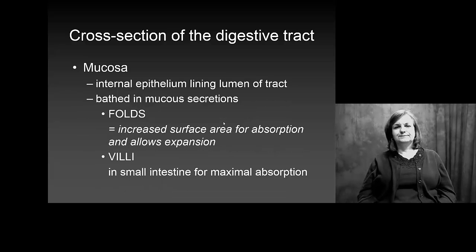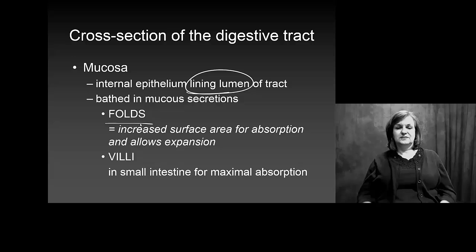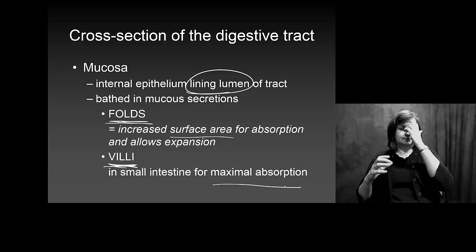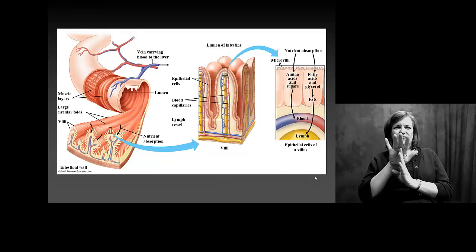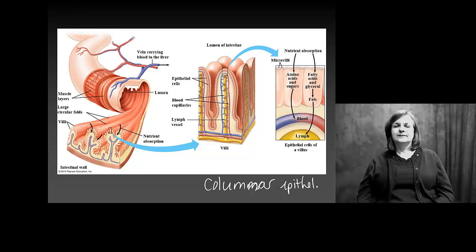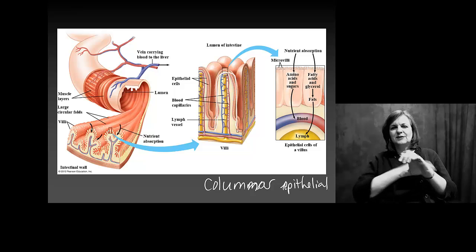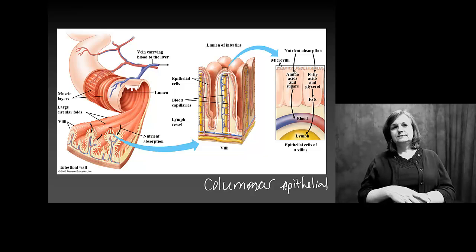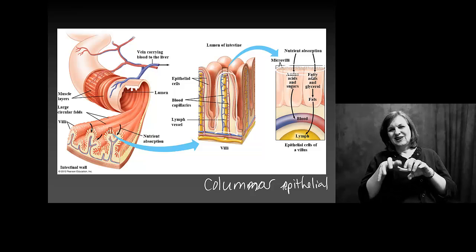The mucosa layer is going to be our internal lining. This lining is full of folds to increase surface area and also full of villi to help increase absorption. Looking at a cross section, you see columnar epithelial cells — they're very tall individual cells whose job is absorption, with huge surface area. Some of them have microvilli, which are important for moving things along, absorbing things, and acting as receptors.